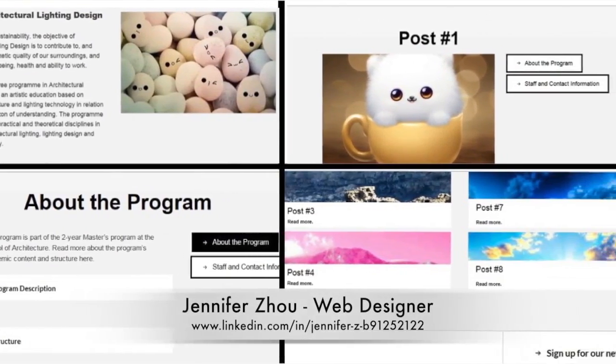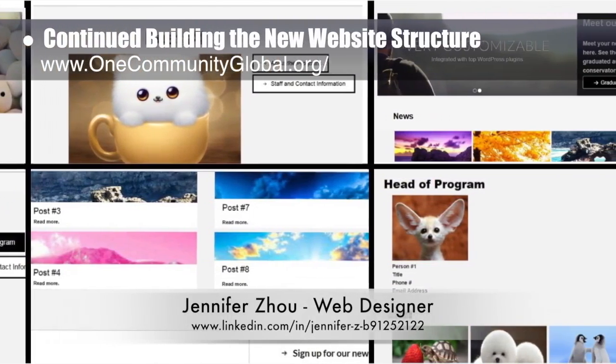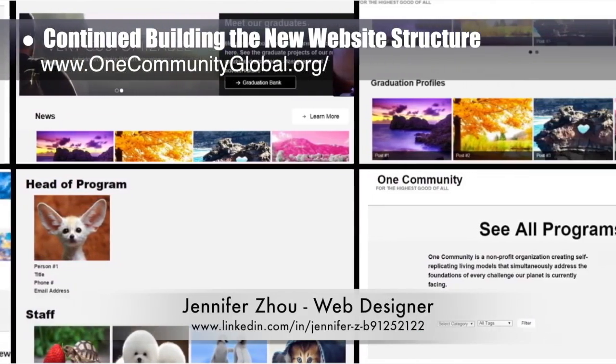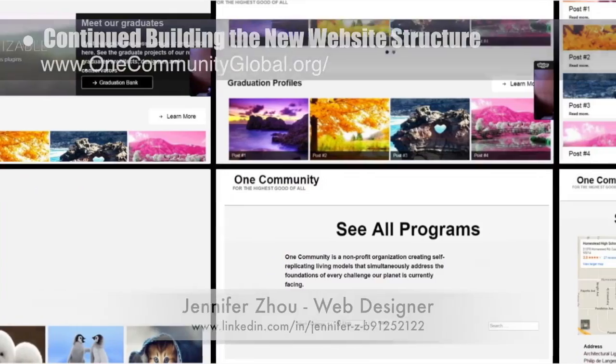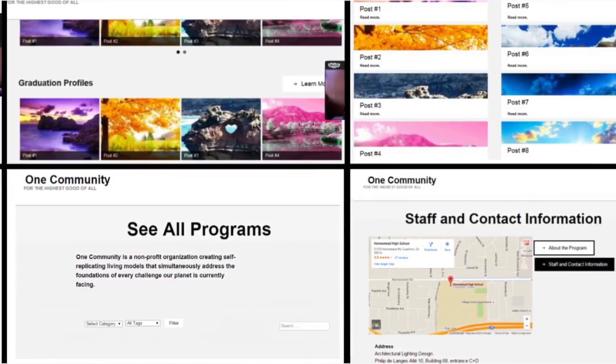Jennifer Zal, web designer, also continued her work developing the new website structure we desire for easier and more graphic access to all the One Community open source content. What you see here is week 2 of her work focusing on the general structure and functionality of the home page and a few of the breakout pages.